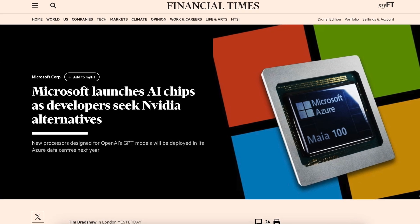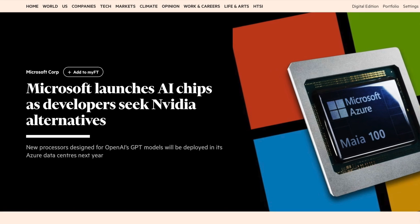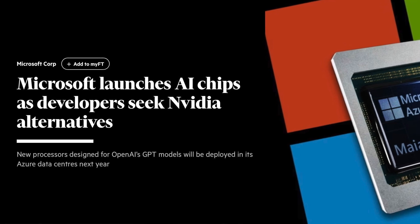Now let's shift our focus to Microsoft. Recently, they unveiled their first bespoke chips for artificial intelligence in the cloud, stepping into a domain predominantly ruled by NVIDIA, especially with its H100 GPUs, which are crucial for running large language models.